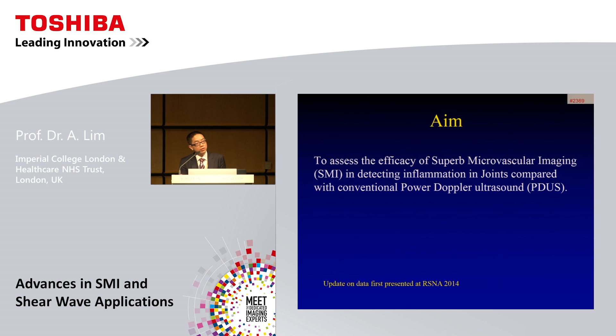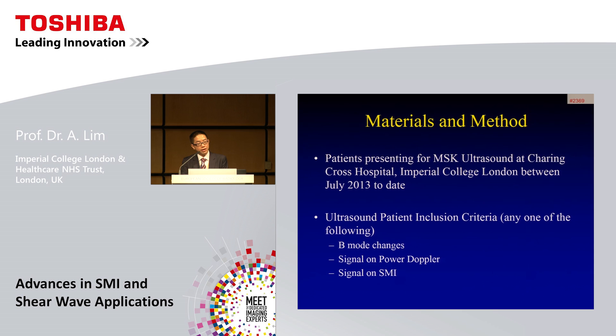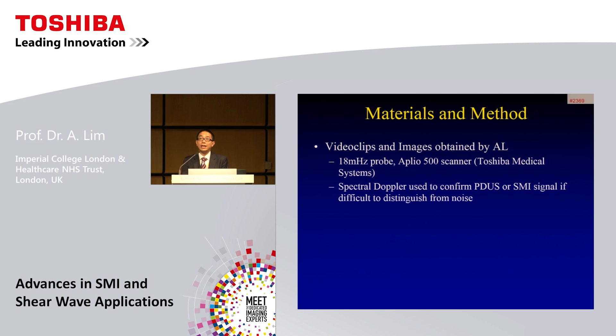So the question is: does better spatial resolution with SMI actually make a difference compared to power Doppler? We carried out a study to assess the efficacy of SMI in detecting inflammation in joints compared with power Doppler, which is the gold standard for denoting active synovitis. We recruited patients coming for routine ultrasound scans since 2013, including cases with changes on B-mode or signal on power Doppler or SMI. Video clips and images were stored for later blinded analysis using an 18 MHz probe and Aplio 500 scanner. Spectral Doppler was used to confirm whether signal or artifact was present.